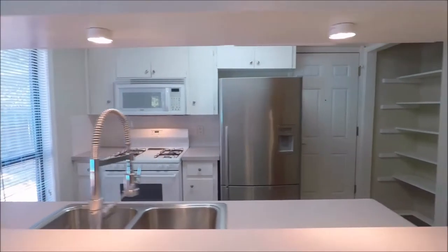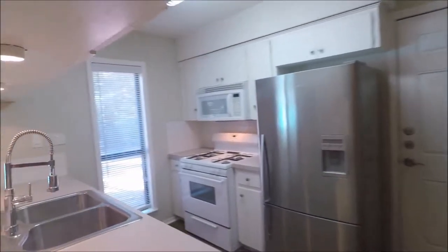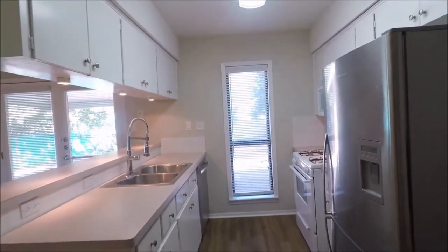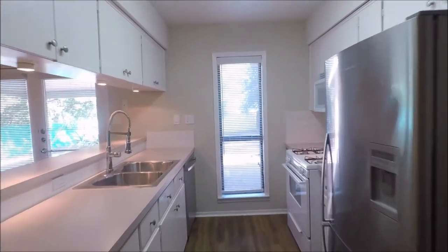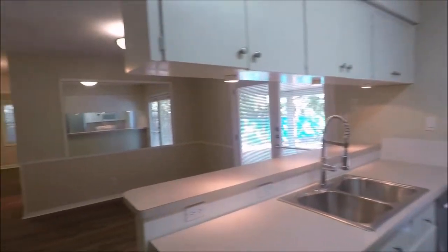Kitchen features a range, microwave, dishwasher, refrigerator, pantry there on the right, and lots of cabinetry. Nice galley-style kitchen. Dishwasher down there on the left. Nice spacious sink here. Gas range makes for easy cooking.